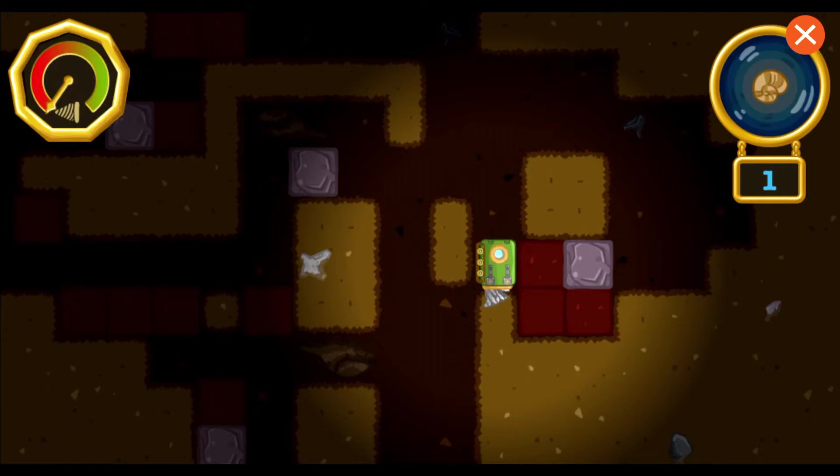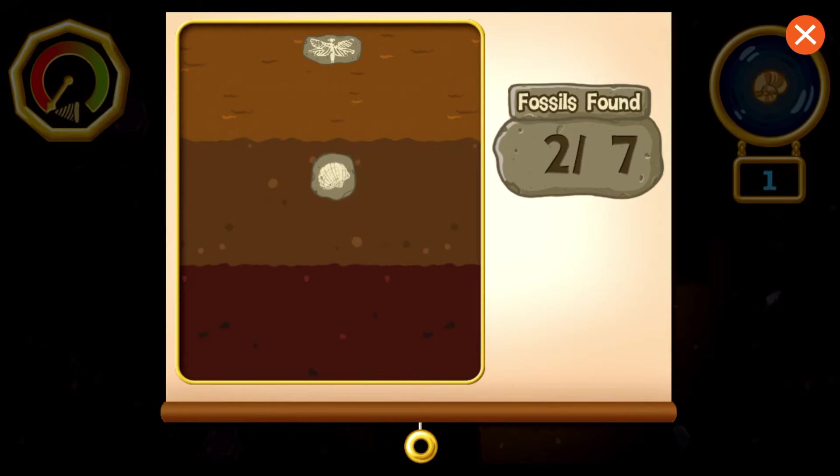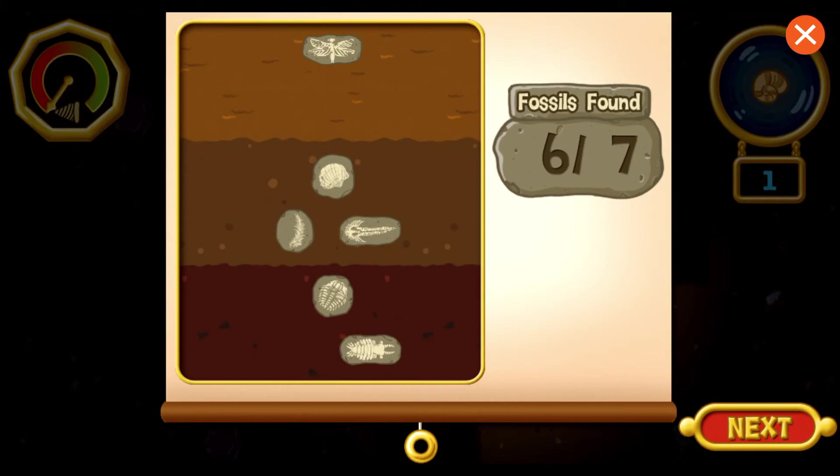Oh no, our drill is worn out! I guess that's all the fossil hunting we'll do today! Let's see how many fossils we found. We found six fossils! Nice work! Our drill is worn out, so this will be the end of our fossil adventure! If you want to play again, tap the button to return to the surface! Or, tap on a fossil to learn more about it!